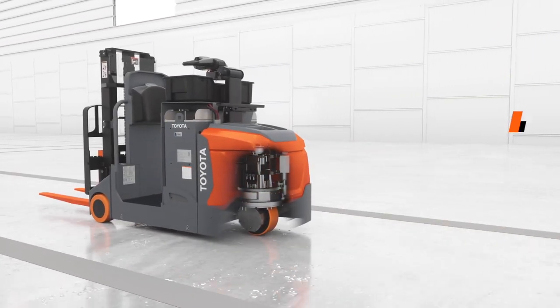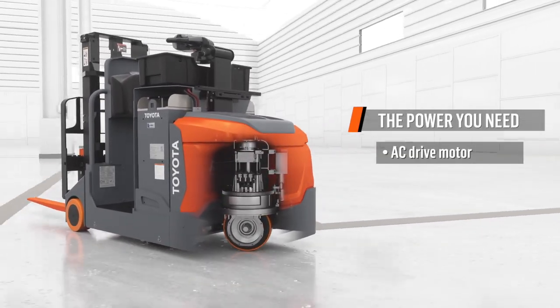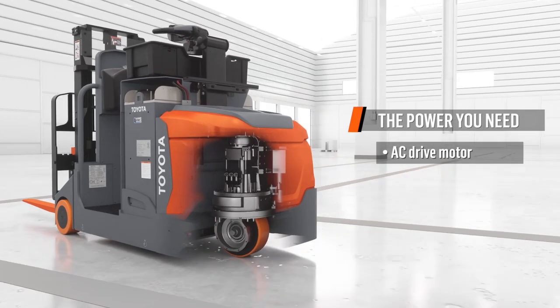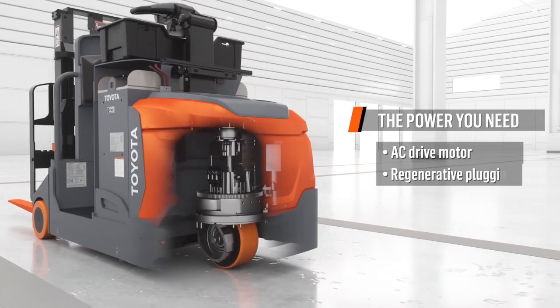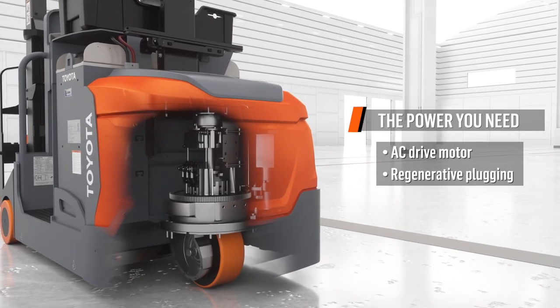Speed and reliability are essential to your operation. You'll have both with the AC drive motor's efficient, low-maintenance operation and powerful performance. Regenerative plugging returns energy to the battery for even more efficiency and longer runtime.